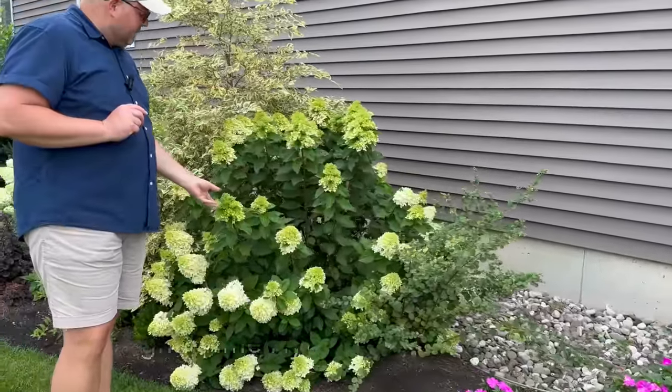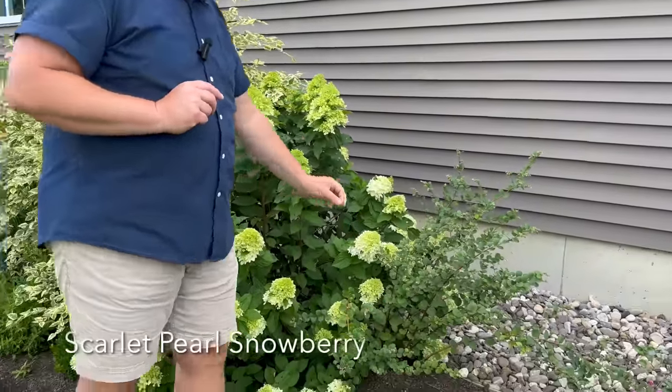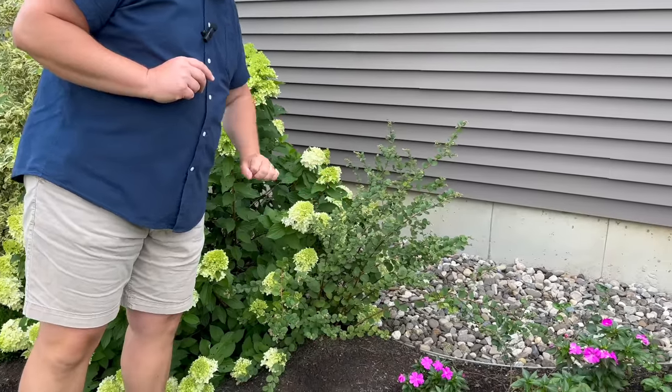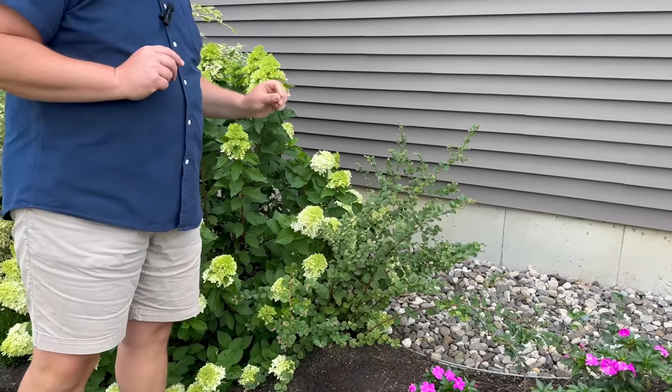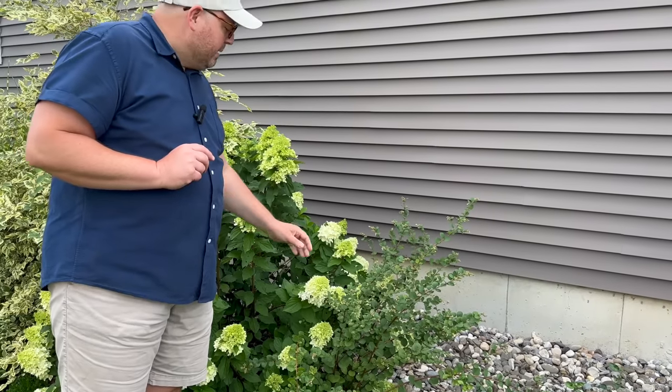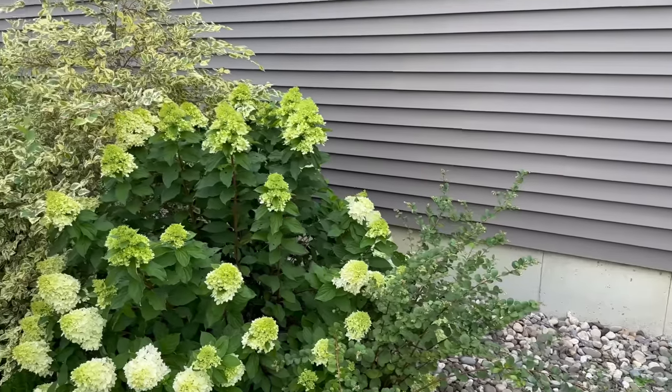This is Limelight Prime. In front of that is a Snowberry that does have pink berries on it. They don't stay pink for too long—they kind of tend to brown out right away. But it's a cute little shrub. This is a Monrovia brand Snowberry.